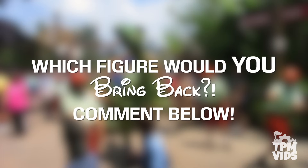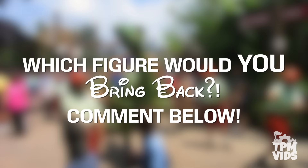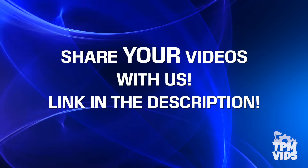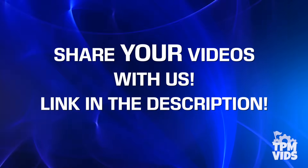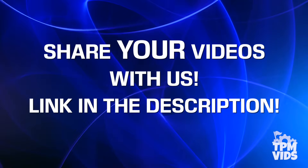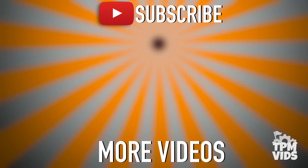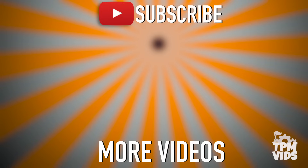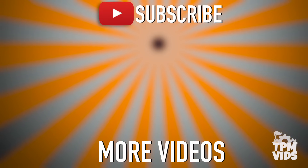Have you ever had a chance to experience any of these figures first hand? And if you could bring back one of these characters, which one would it be? Leave a comment down below and start a conversation. If you have any videos from the Disney parks that you'd like to share with us to be used in future videos, follow the link in the description below. Thanks so much for watching! Click the TPM icon on the screen to subscribe to this channel and check out some of these other videos which we're sure you'll like!